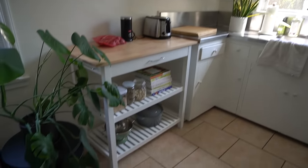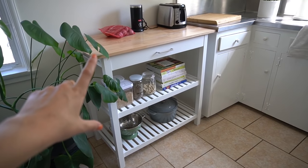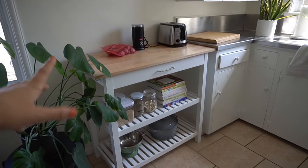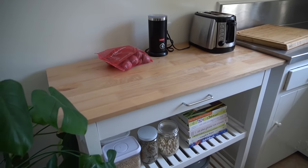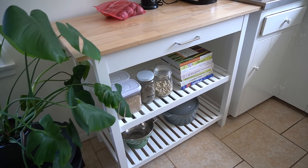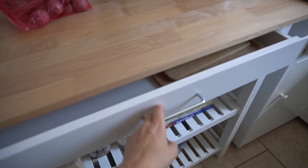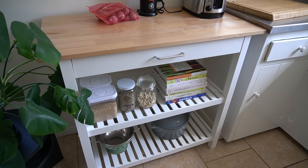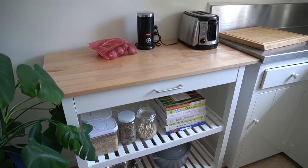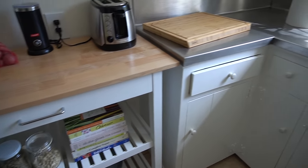Here is an update on the kitchen. I finally got the little cart to replace this missing section of cabinet. It is from Wayfair — I don't typically shop on there — but it is the exact dimensions of my kitchen and seriously is perfect. I have all my cookbooks down here, some bulk goods, and I put my cutting boards in here and my appliances on top. I honestly love it.